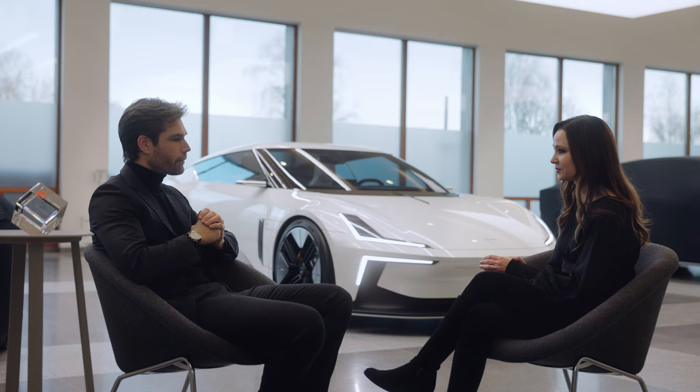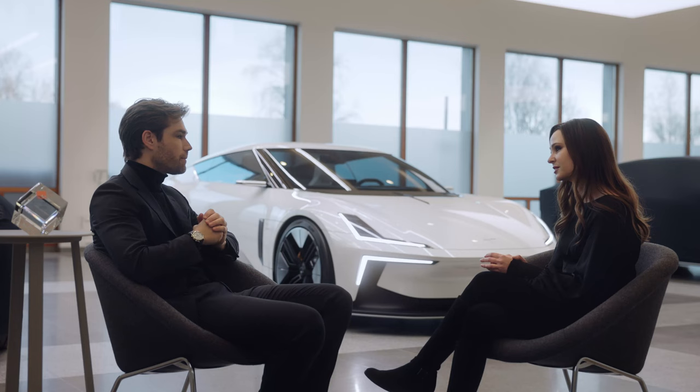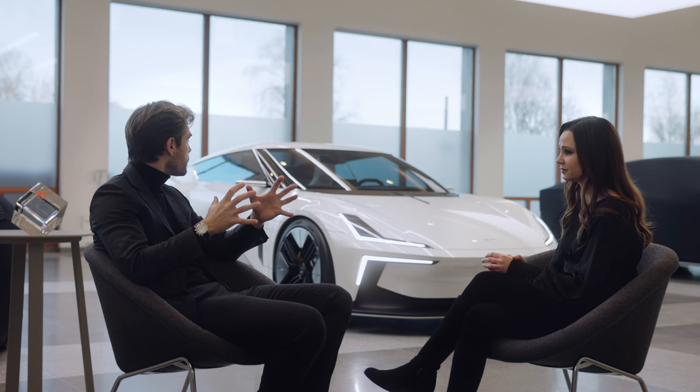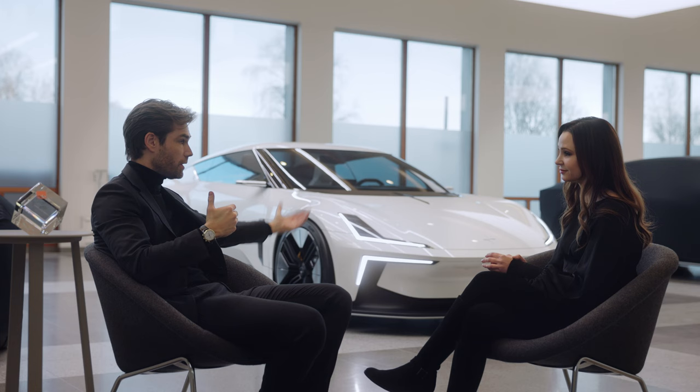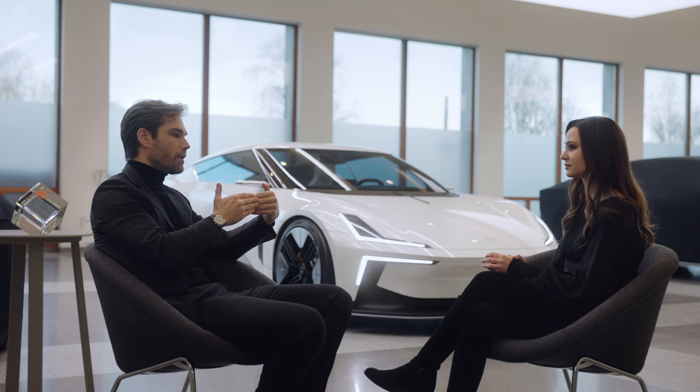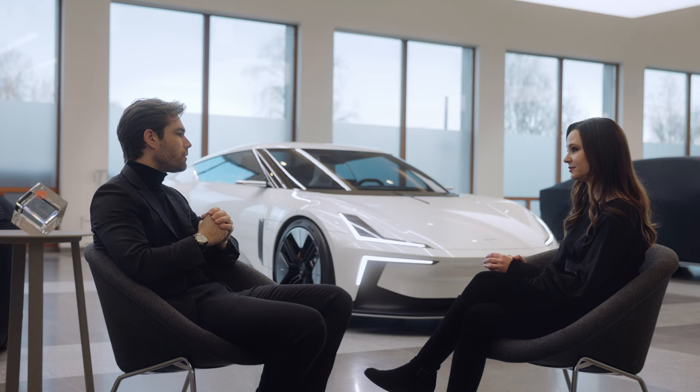The O2 is special for us because it is the halo car for the brand. And a brand with our aspiration needs a car of this kind of status in the lineup. It also really clearly demonstrates, as with the success of the Polestar 1, which used to be the last halo car, the evolution from Volvo Cars. So it's clearly its own statement in terms of design and it symbolizes Polestar.